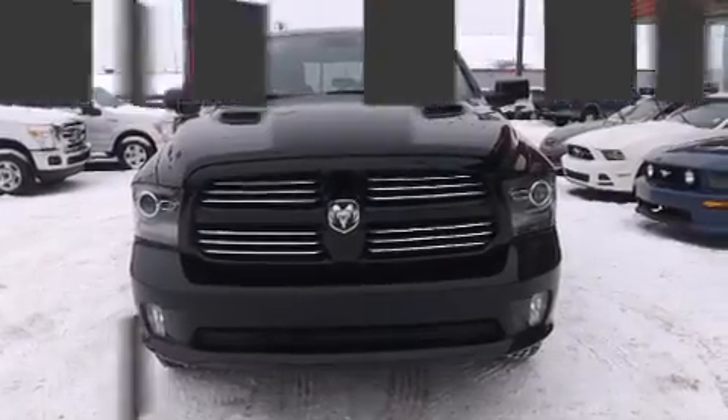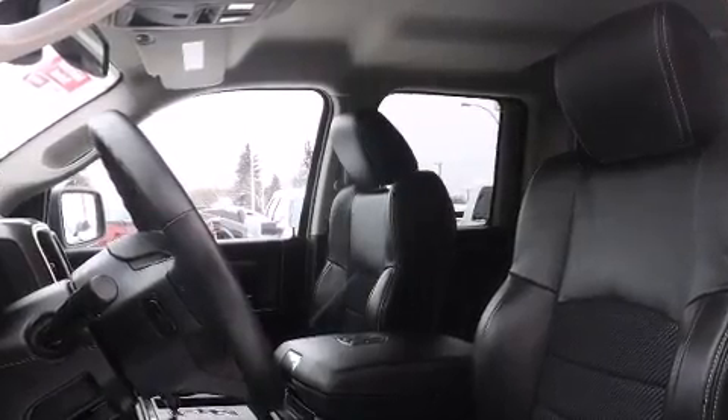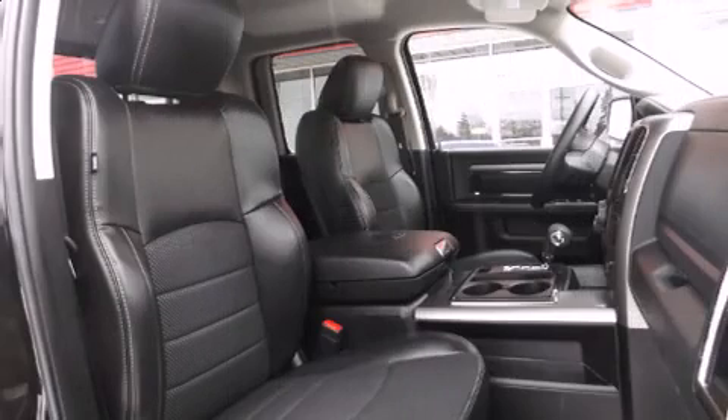Top features include air conditioning, variably intermittent wipers, a leather steering wheel, a built-in garage door transmitter, a rear step bumper, automatic dimming door mirrors, turn signal indicator mirrors, and cruise control.